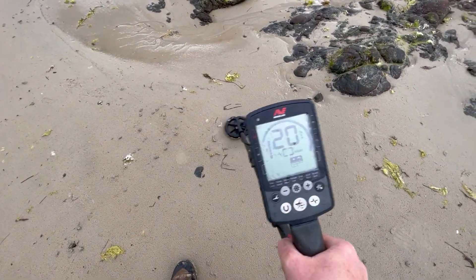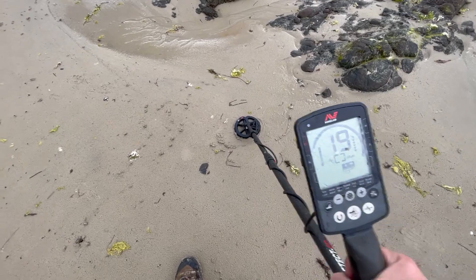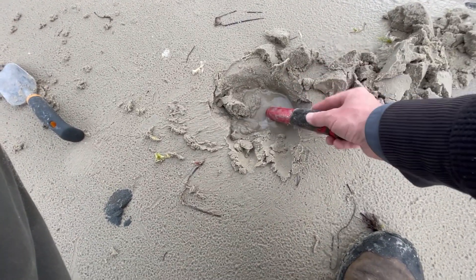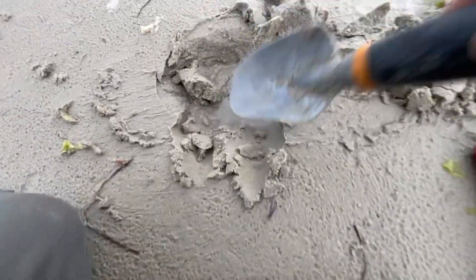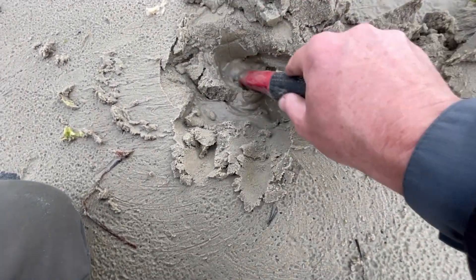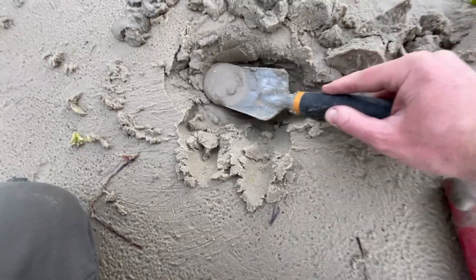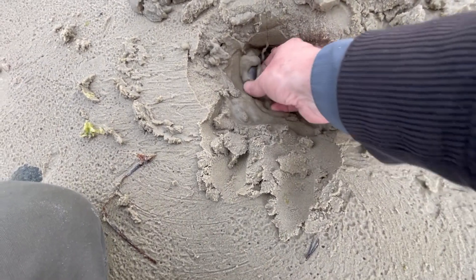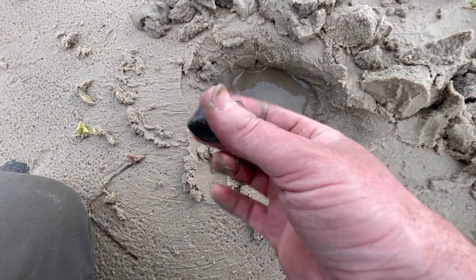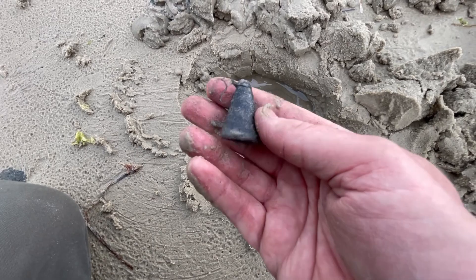Still patrolling around these rocks and I've got a pretty decent 19 to 20 signal. Not down very far — just in the wet sand. Okay, it's quite close. Well, you're bound to find a few of these at the beach and among the rocks — a fishing sinker, and a fairly heavy one too. That'll go straight into the lead bucket. Got quite a bit of lead today, so it's going to make some good sinkers.